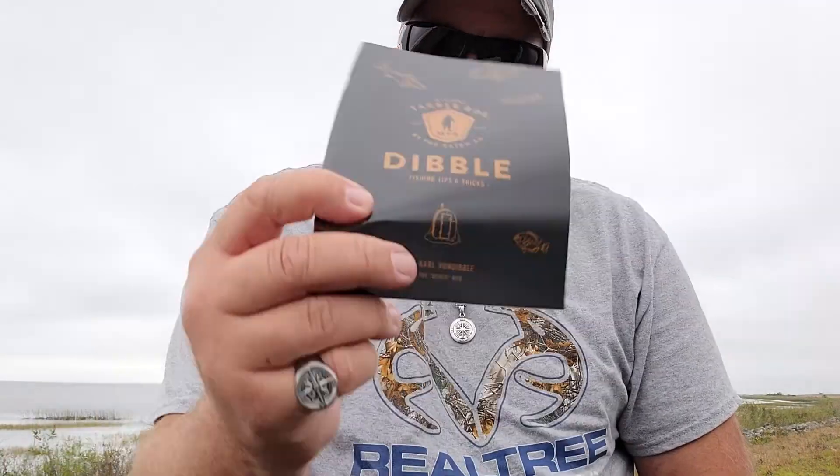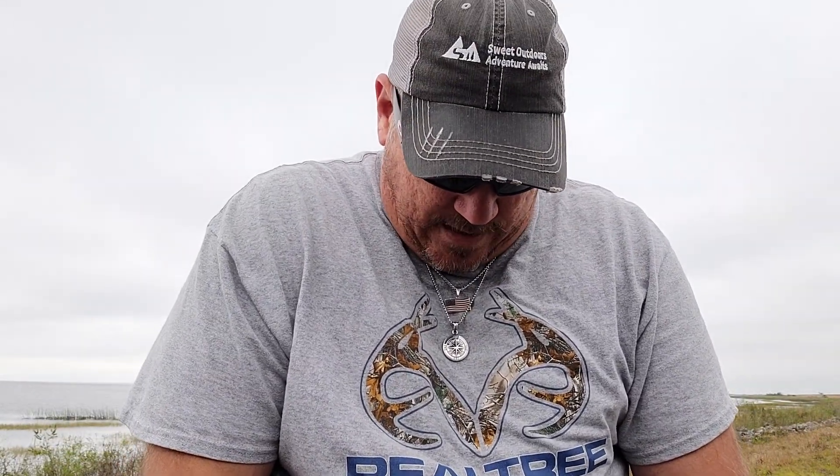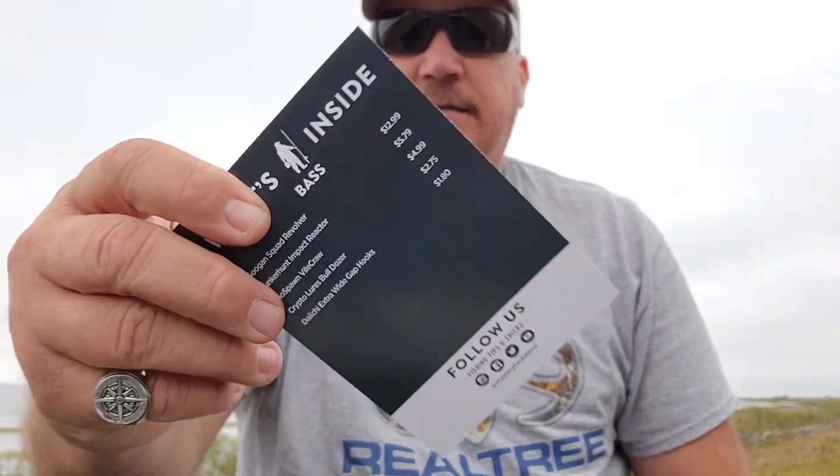We've got the Dibble. Oh, that's inside — well look at that, it's a Walmart box and it's got the prices. That big old lure — thirteen dollars. Yeah, I'd say we got our money out of this box. That's for sure.